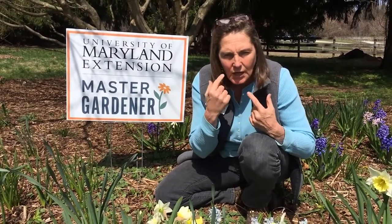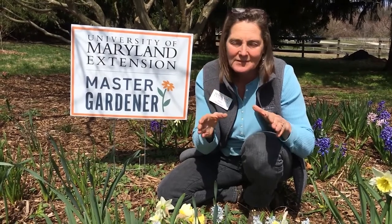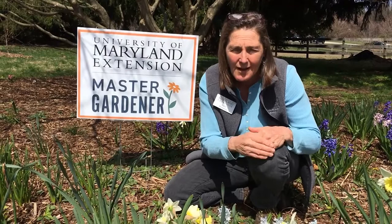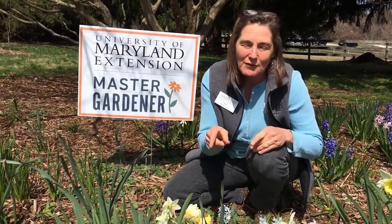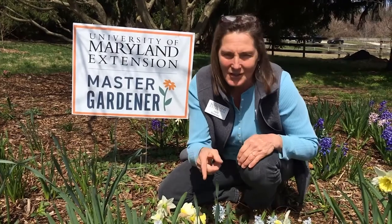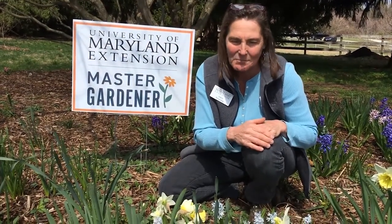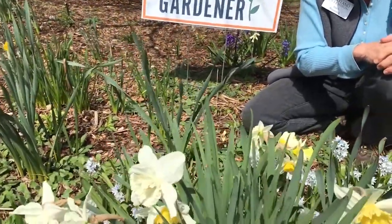Some people use the word jonquil, but it's still a narcissus any way you look at it. That word narcissus should indicate a personality type that's kind of off the charts — because these do have poisonous properties. You don't want any animals eating them. But there's one advantage: your dog and deer don't come into your garden when you have these planted because they won't eat them, which has been wonderful.